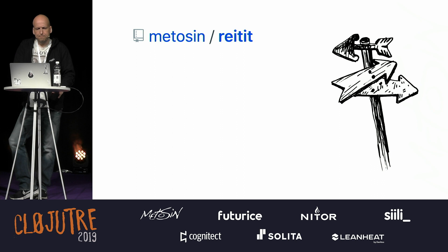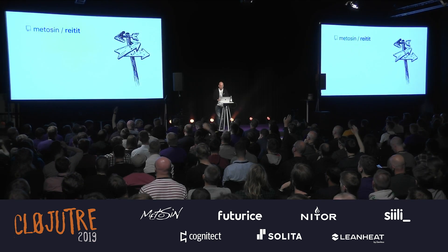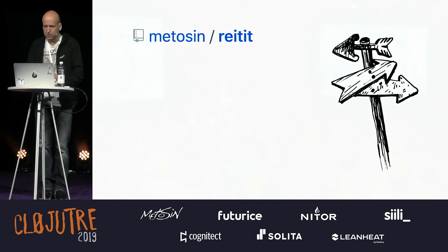Let's go through a web example. Reitit — a routing library we built. Is anyone using that? Excellent. It's nice to hear that someone else is also using those.